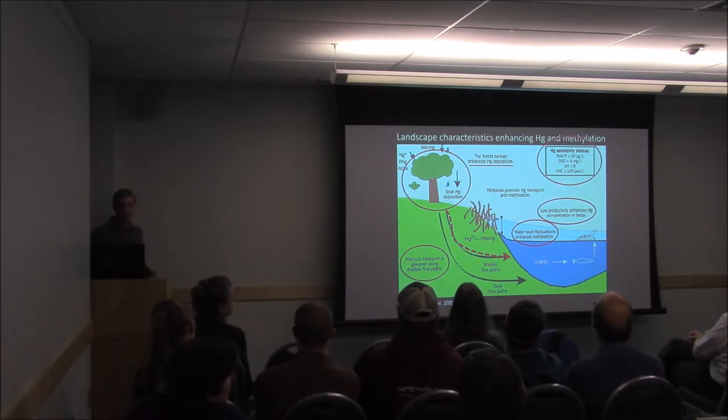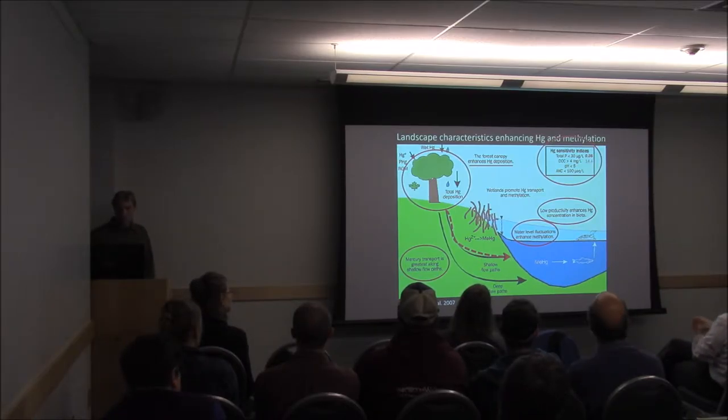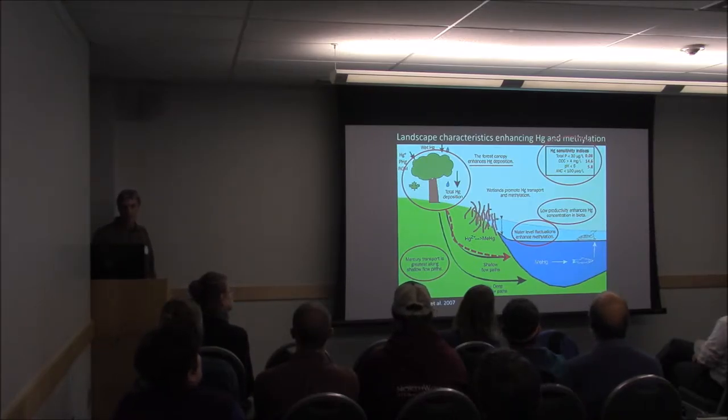There are mercury sensitivity indices that indicate how sensitive an ecosystem will be to mercury. Total phosphorus less than 30 micrograms per liter — our study sites were well below that. Dissolved organic carbon greater than 4 milligrams per liter increases sensitivity — ours averaged 14.6. And a pH less than 6 also increases sensitivity — ours are borderline, with an average of 5.8.